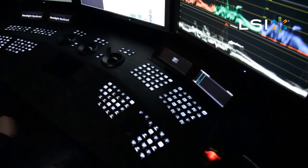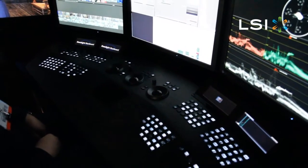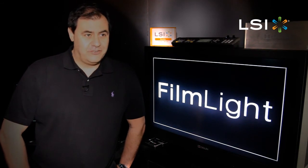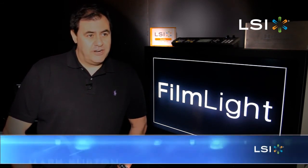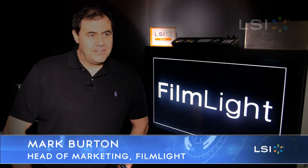We're also rolling out a significant number of new products at this show. A completely revolutionary control panel with totally soft keys. We have a brand new chassis, again with LSI RAID controllers, and brand new versions of our software. For more information go to www.filmlight.ltd.uk.